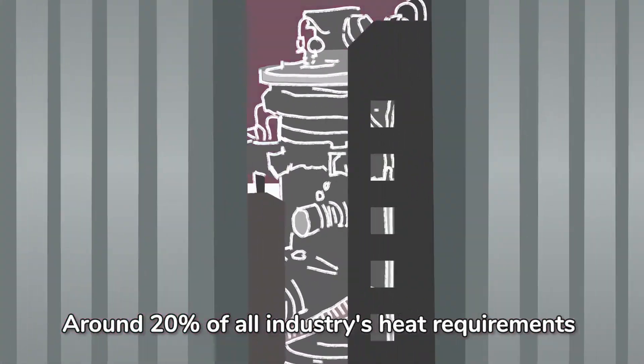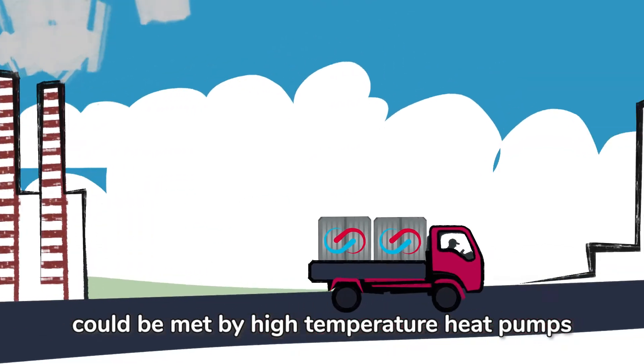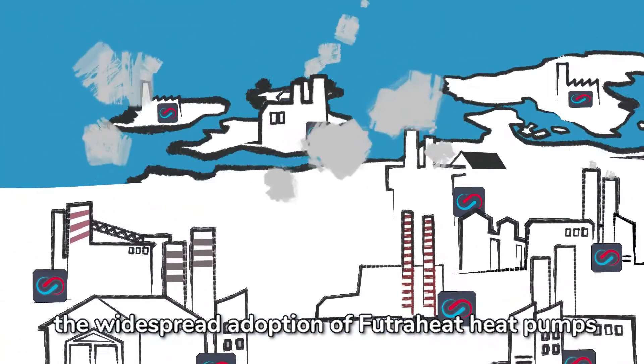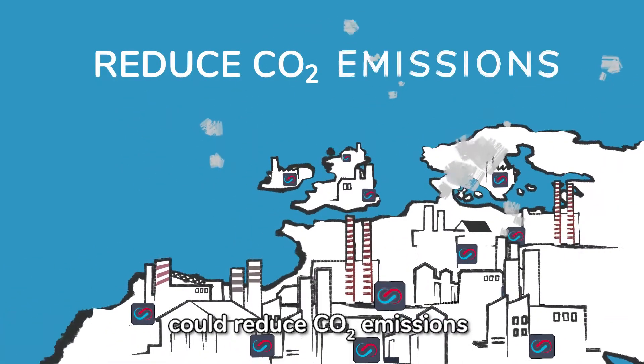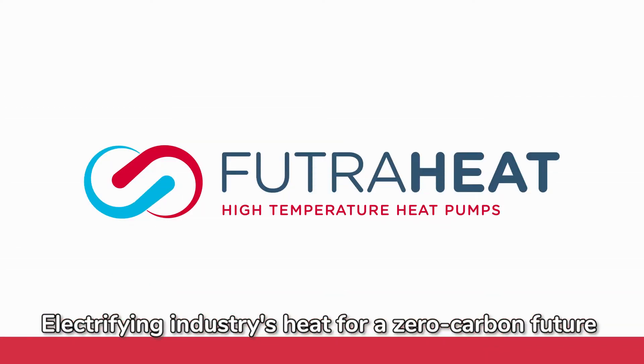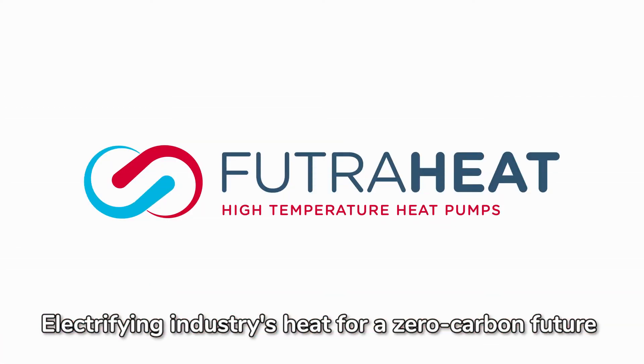The opportunity is massive. Around 20% of all industry's heat requirements could be met by high-temperature heat pumps. And in Europe alone, the widespread adoption of FutureHeat heat pumps could reduce CO2 emissions by around 80 million tonnes per year. FutureHeat — electrifying industry's heat for a zero-carbon future.